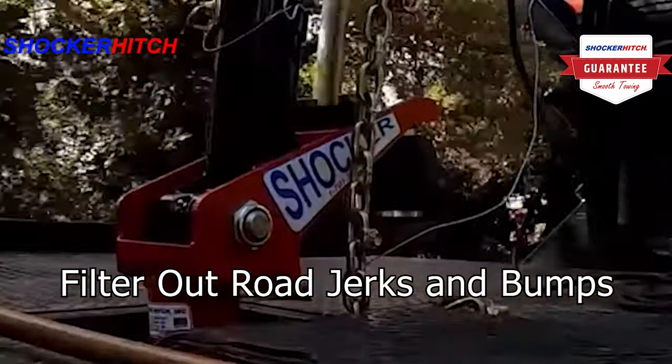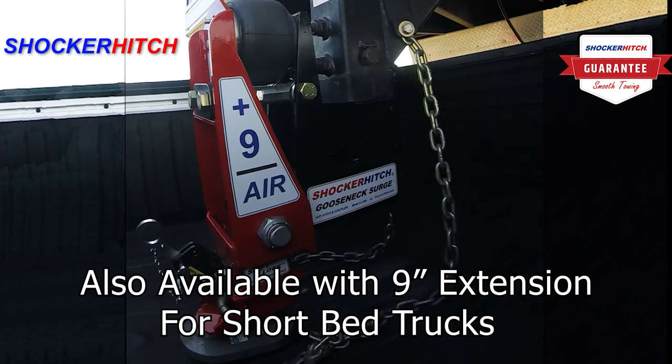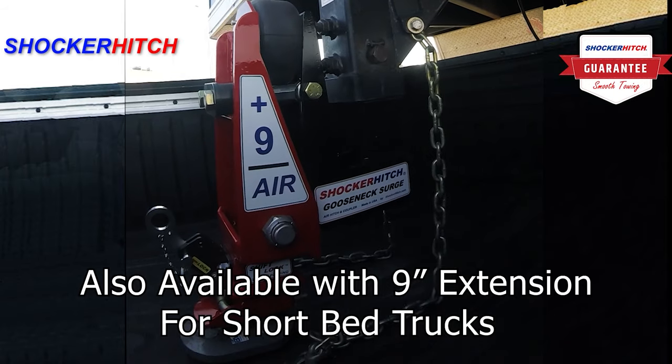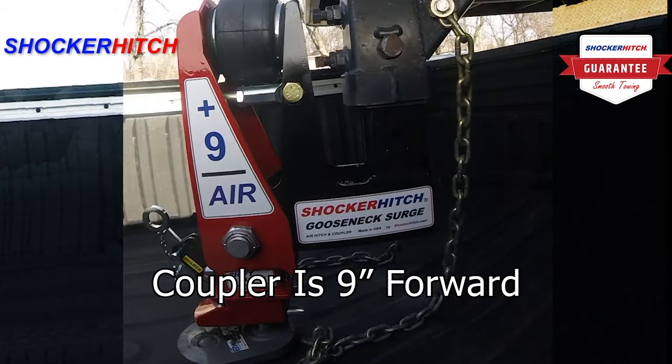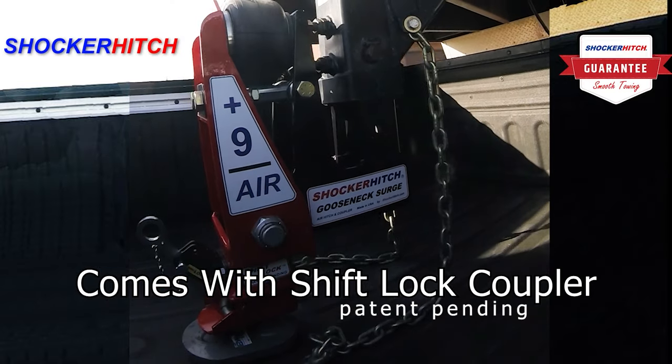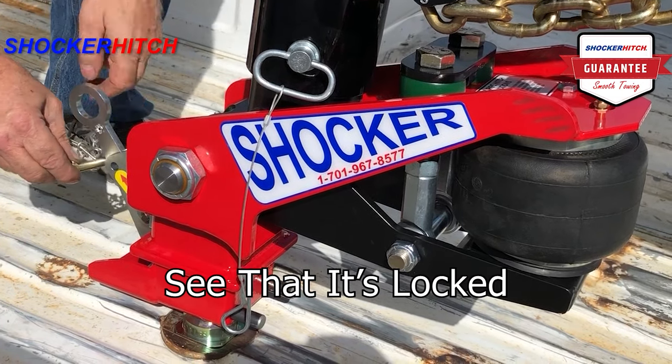Filter out road jerks and bumps. Also available with a 9 inch extension — great for short bed trucks. Coupler is 9 inches forward. Comes with the shift lock coupler. See that it's locked in the shift lock coupler.